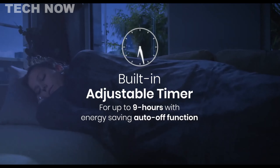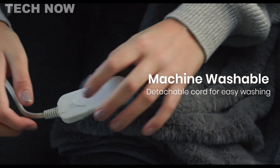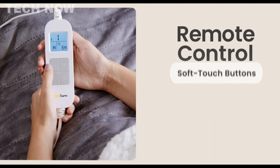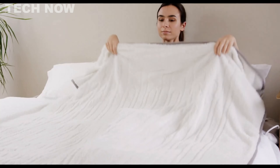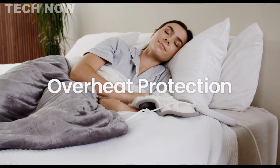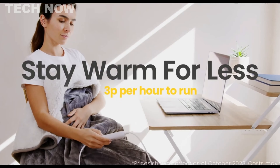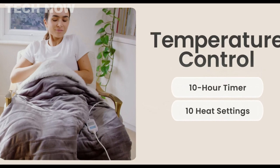Designed for convenience, the blanket is machine washable, and both the remote control and cable are fully detachable, allowing for regular cleaning to maintain freshness. The integrated heating elements woven into the soft-touch fabric provide consistent and efficient warmth, promoting relaxation and ultimate comfort. Safety features are a priority, with advanced overheat protection ensuring peace of mind. The 3-hour programmable timer with an automatic shut-off feature adds an extra layer of safety, making it ideal for bedtime use.